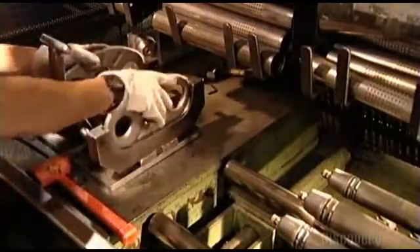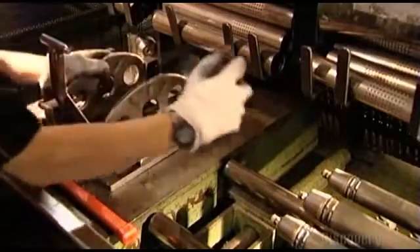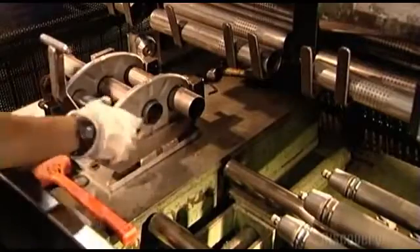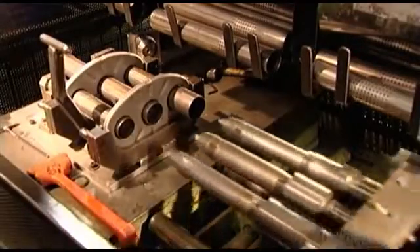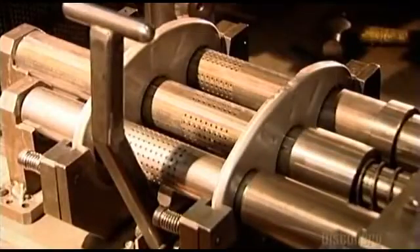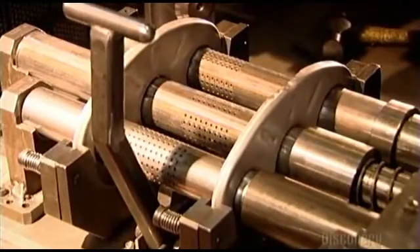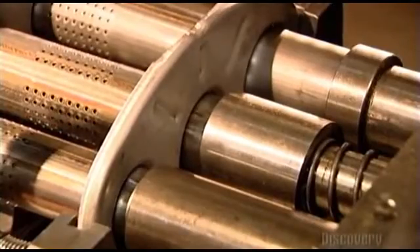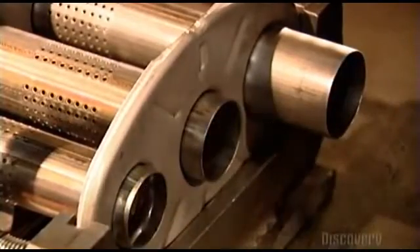A worker places two baffles in a jig and fits the tubes through the holes in the baffles so that the tubes connect the baffles. Three mandrills slide into the tubes. The mandrills expand, locking the tubes to the baffles, then contract and slide out. Now the baffles and tubes are one piece.